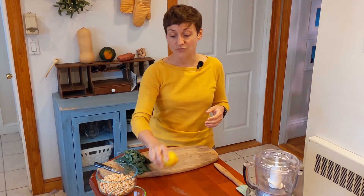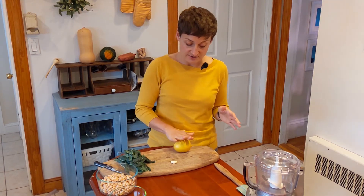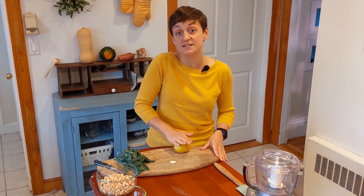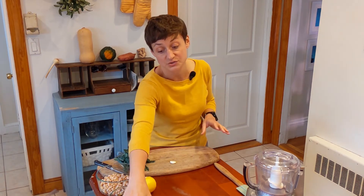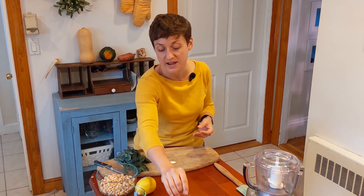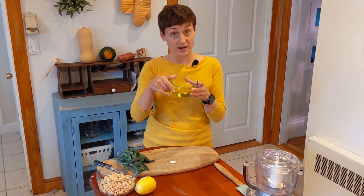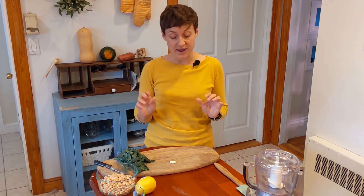For our lemon, what we're going to do is push it gently into the table and roll — that releases some of the juice inside so it's easier to squeeze. We've already got our lemon juice from one lemon squeezed out and ready to go, and we also have some olive oil poured out. Those are ready to add.